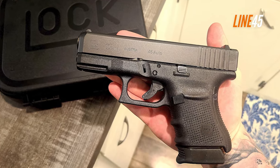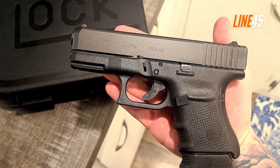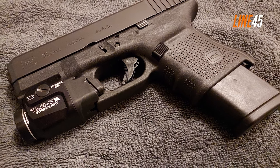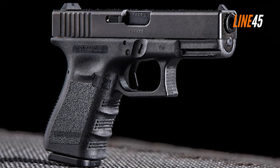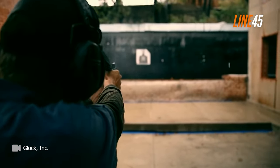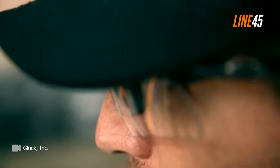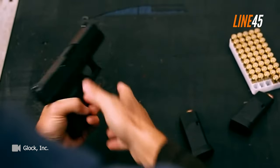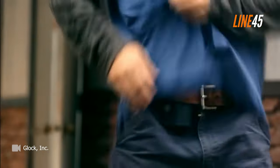Similar to other Gen 4 Glocks, the Glock 30 includes adjustable backstraps for accommodating different hand sizes, along with notable aggressive textures on its grip. It also has a dual recoil spring and an innovative magazine release system. The G30 is highly durable and resistant to wear, thanks to its high-quality polymer construction, making it an excellent choice for those who need a reliable, long-term firearm.